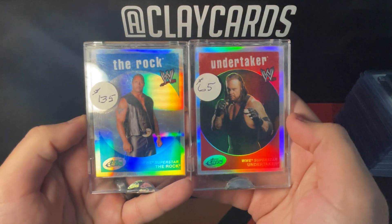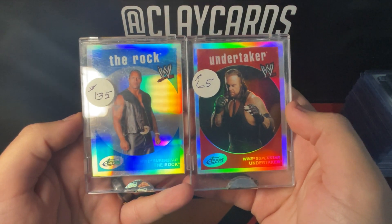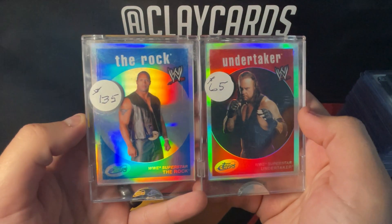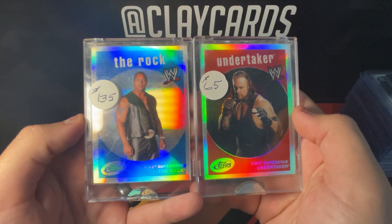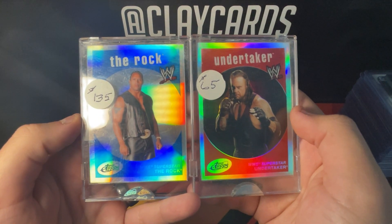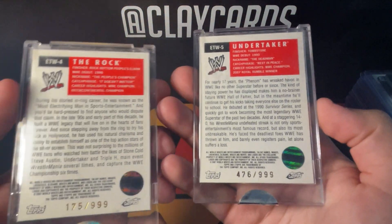Starting off, I walked into the show and saw these two e-tops cards sitting there. They are unbelievably shiny, which of course caught my eye. I ended up getting both of them for $150 for the pair. I thought they were cool to start off with, and they're both numbered out of 999.